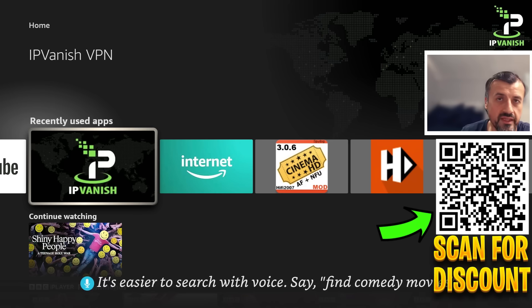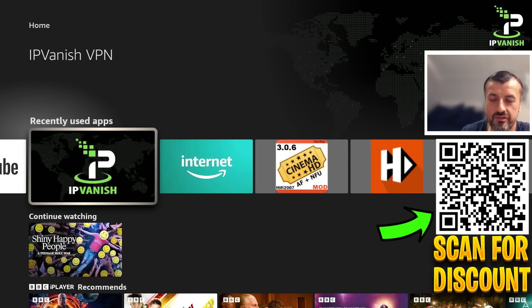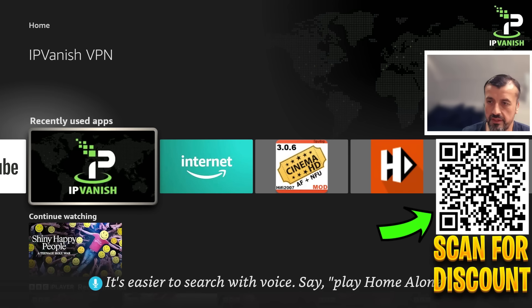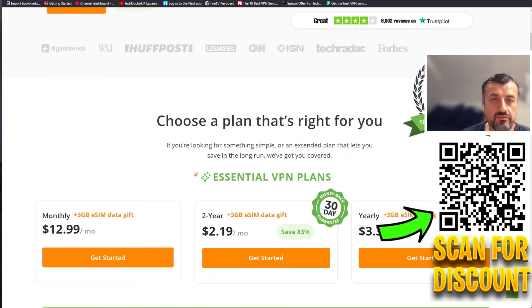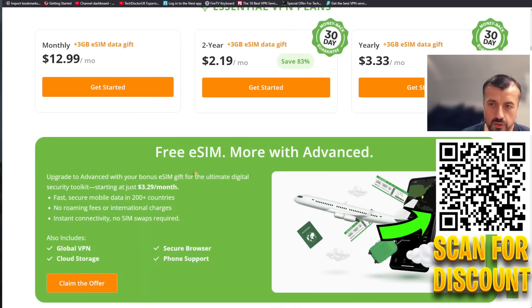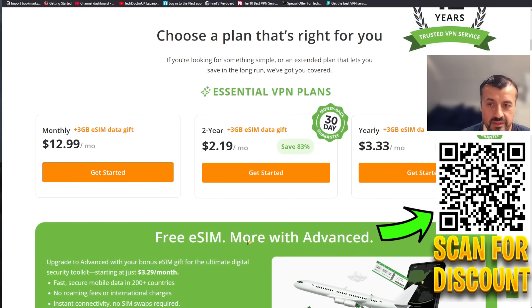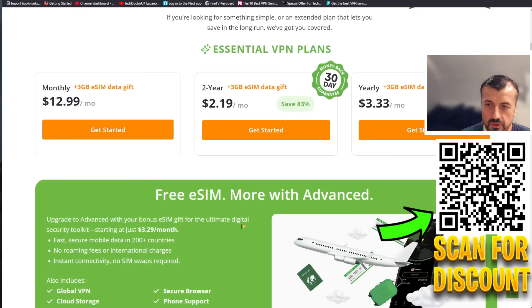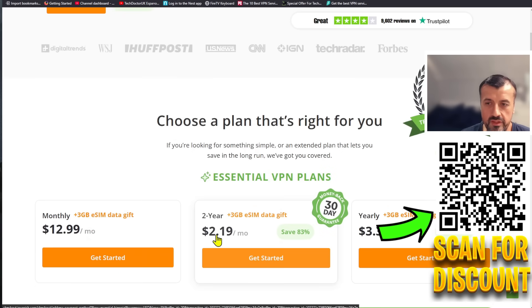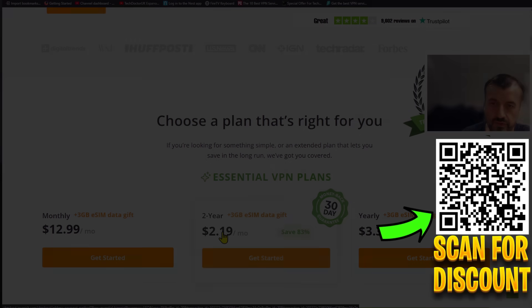IPVanish gives you unlimited connections — one account, install it on 10 Fire Sticks, five laptops, or as many devices as you like. At just over two dollars a month it really is a fantastic offer. Using my link supports the channel — check the video description and pinned comment. You can also take advantage of a free eSIM offer. Great freebies, great price, great performance on all your devices. Please like and share this video and I'll hopefully catch up with you guys real soon. Thanks.